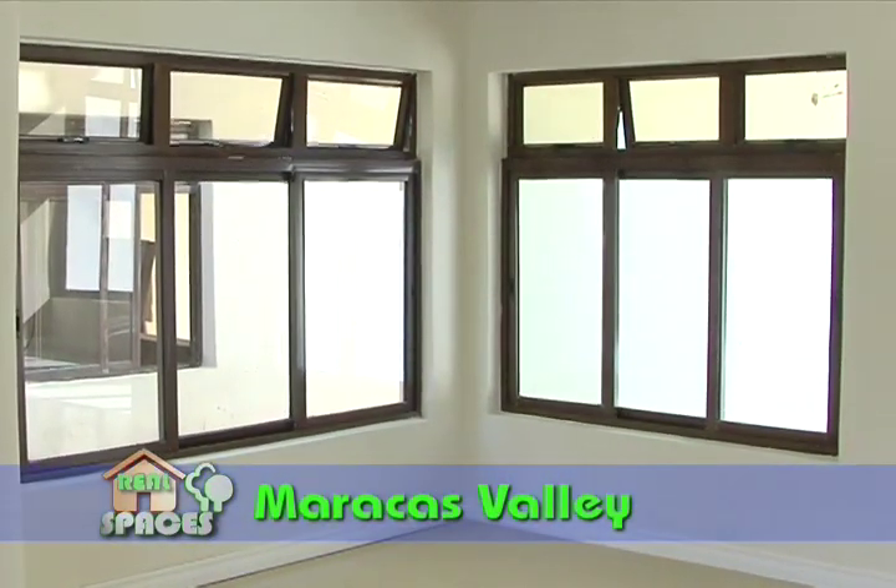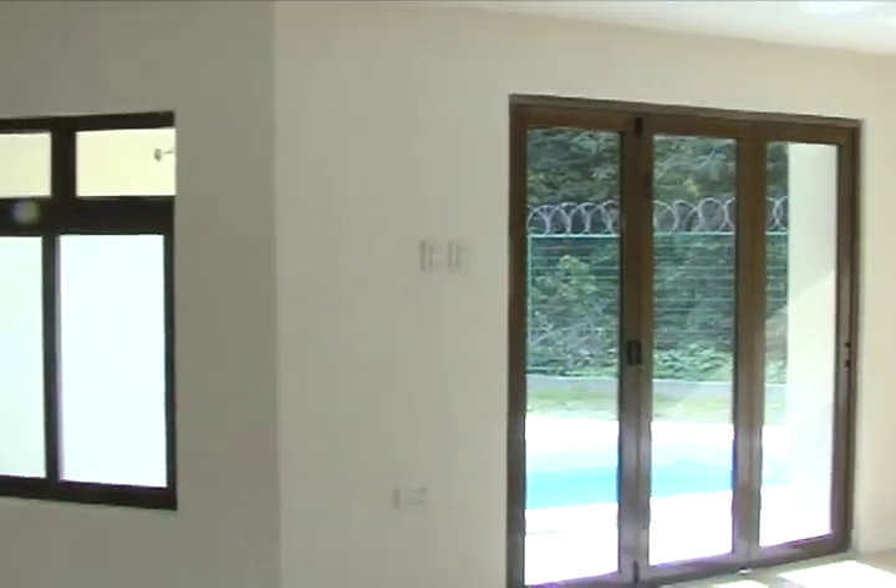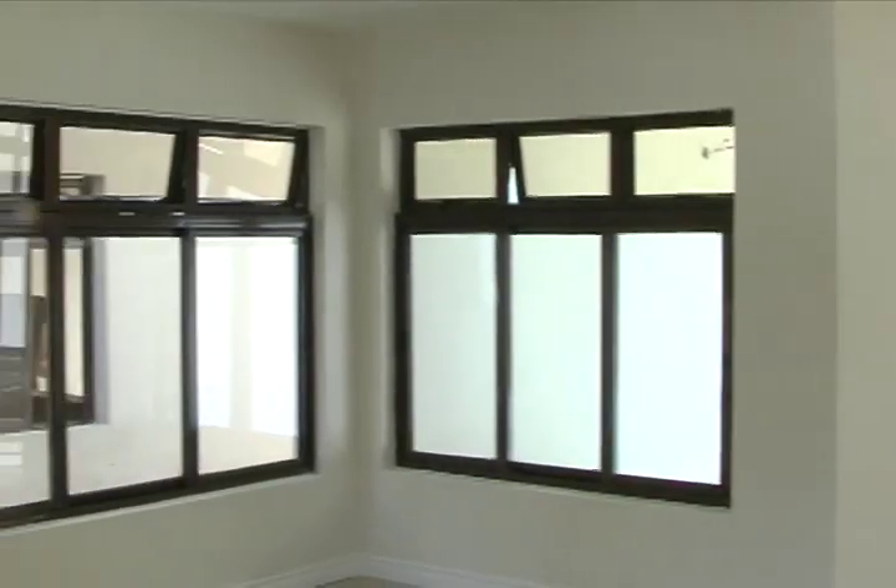All windows and doors installed in this townhouse are made of durable aluminum framing with high quality wood finishes, for long service and minimum maintenance.